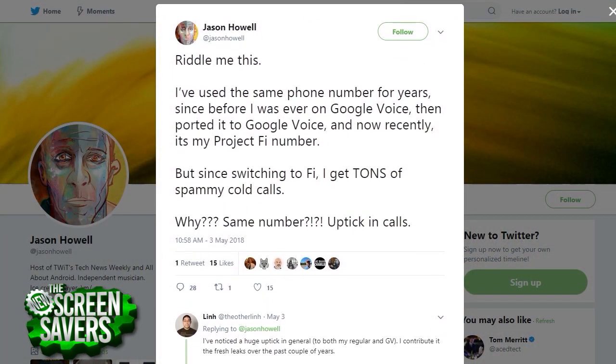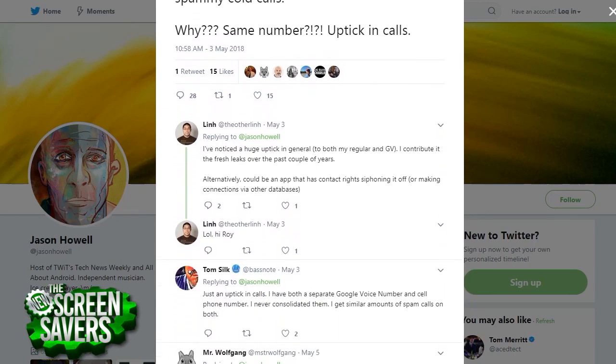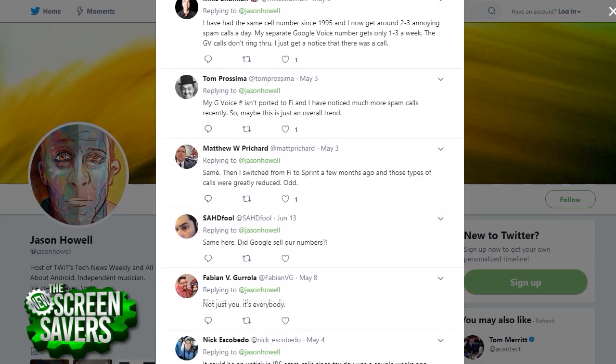I even tweeted about this, and I've heard from a number of you saying that you're getting lots of annoying calls too. So let's take a look at a few ways that you can tackle these annoyances. You might not get rid of them entirely, but we can do our best to minimize them as much as possible.